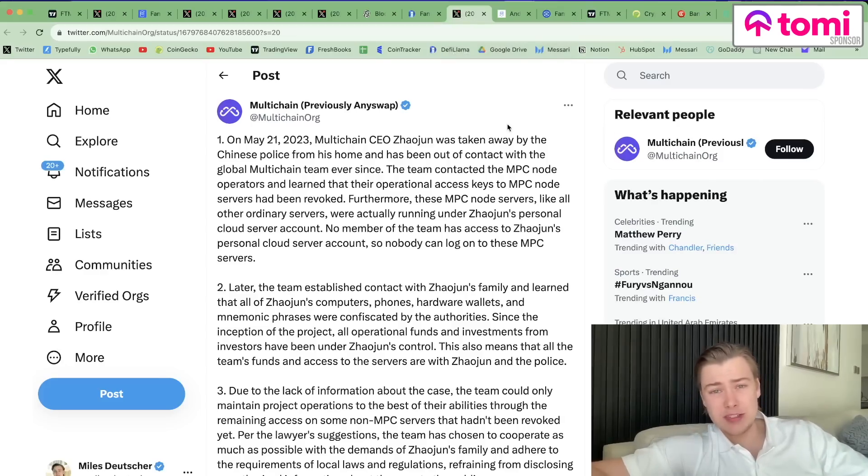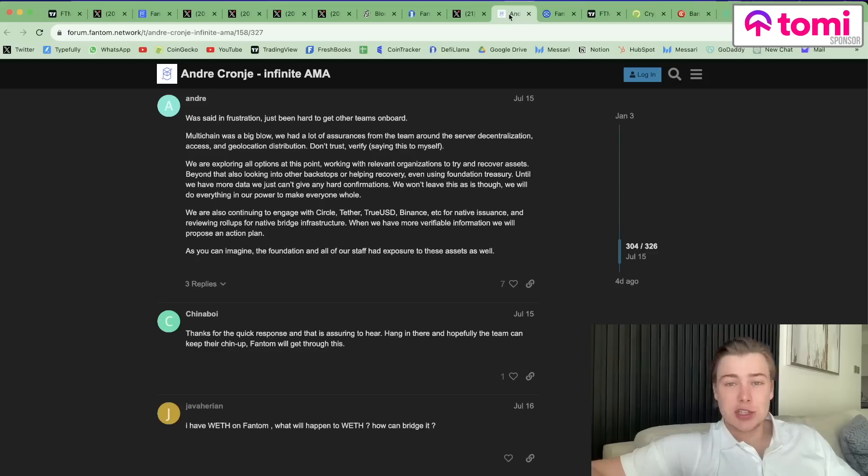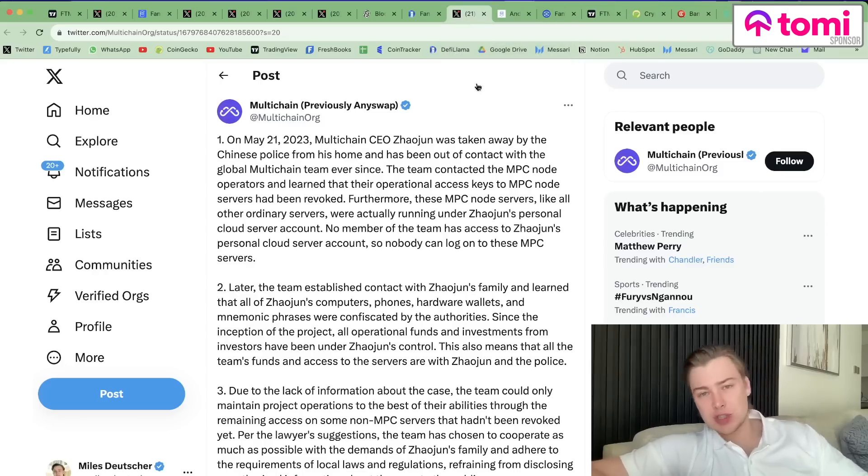They were one of Fantom's biggest service providers for bridging, and it basically meant that any asset bridged via multi-chain — which could have been Ethereum or stablecoins — was essentially worthless. People had hundreds of millions of dollars worth of these assets on the chain that were worthless. I have a good friend that had like 10,000 Ethereum valued at like a hundred dollars because multi-chain got exploited. Andre came out and said multi-chain was a big blow — they had lots of assurances from the team around their server decentralization, access, and geolocation distribution. As he put it: don't trust, verify — saying this to himself.